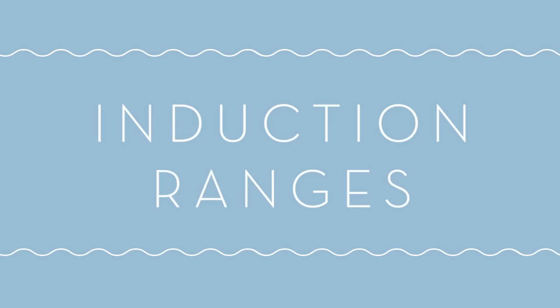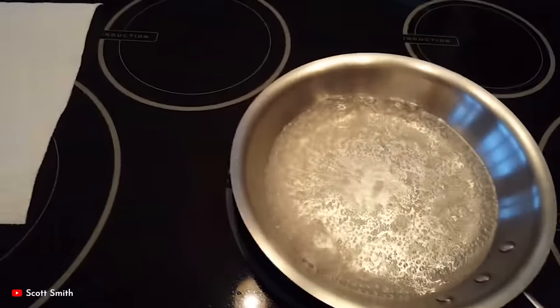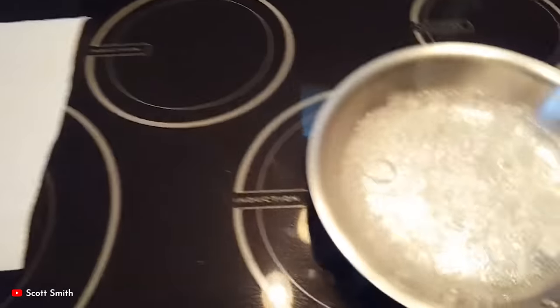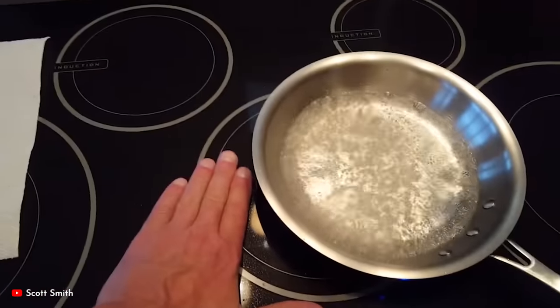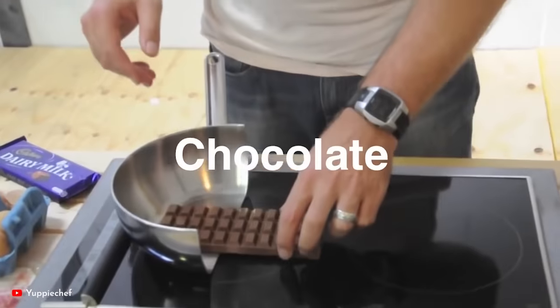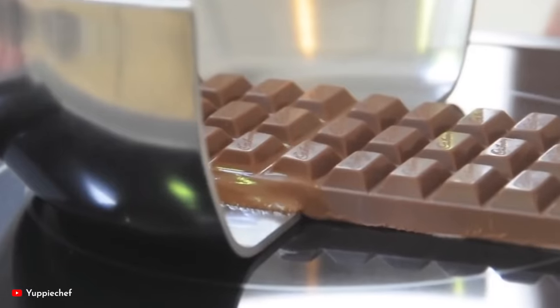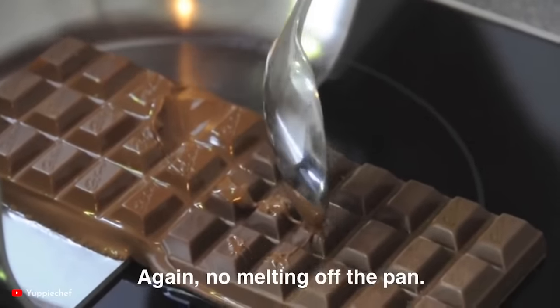Number nine: induction ranges. Induction ranges are finally starting to gain some traction in North America. They've been used for many years in Europe but were a little slow to pick up here. With induction, the cooktop itself doesn't directly generate heat — it only heats the pan through magnetic conductivity. This means you could be boiling water and literally place your hand on the burner and it will be cool to the touch, although I wouldn't recommend that. Also, because the cooktop doesn't get hot, when things boil over they don't get crusted on, and it brings water to a boil faster than gas. So if you're looking at a new range, I would definitely recommend looking at induction.